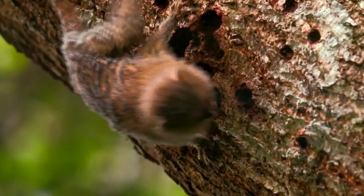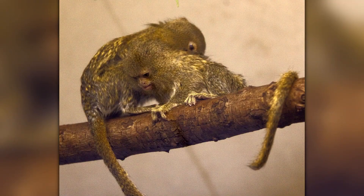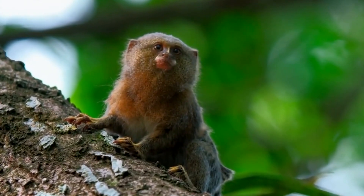Thank you for watching this video about Ceabuela. If you enjoyed learning about the world's smallest monkey, be sure to give this video a thumbs up and subscribe to our channel for more fascinating animal content.